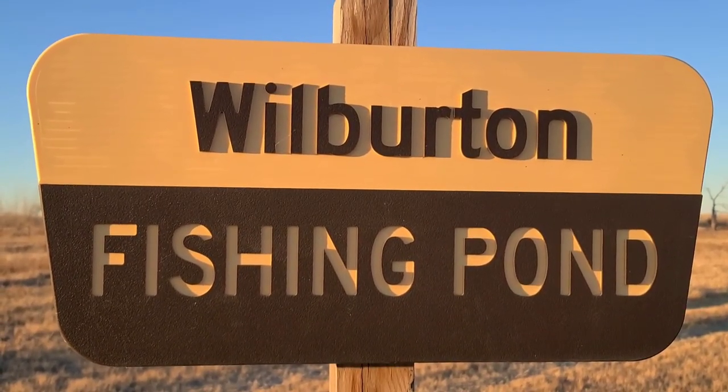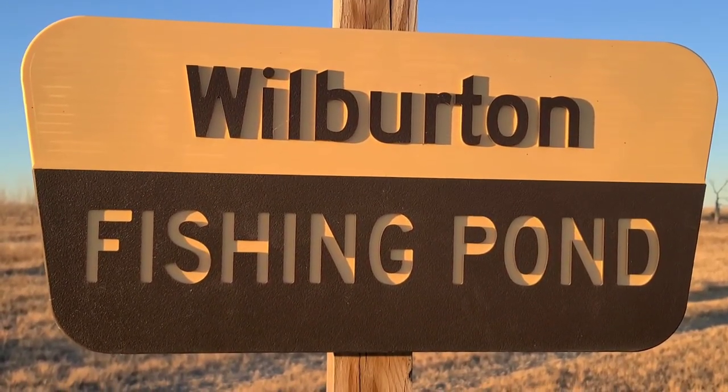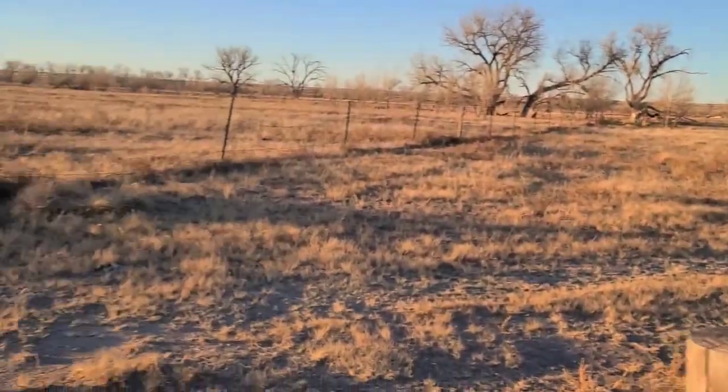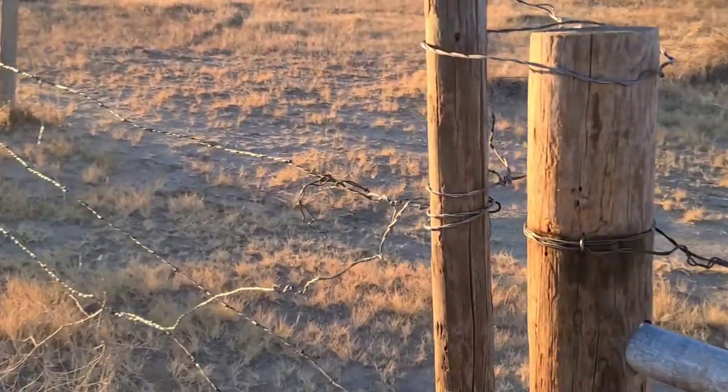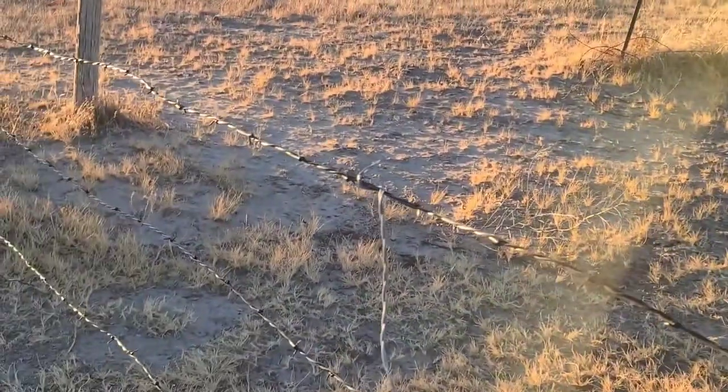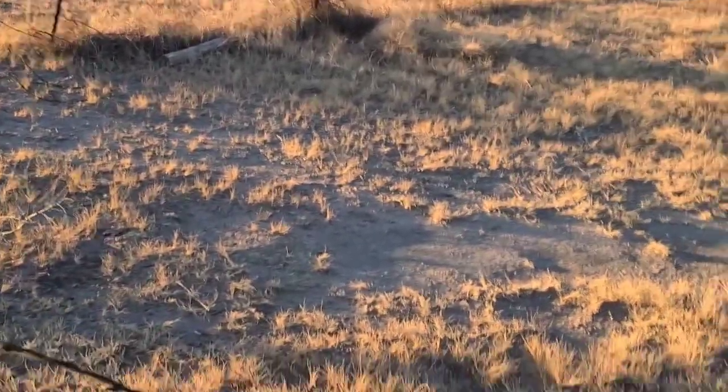Good evening. The boys and I are going to walk back here to Wilburton Fishing Pond to check it out. I thought I was going to be able to access this, but there's a chain on that, so that means I need to climb over.